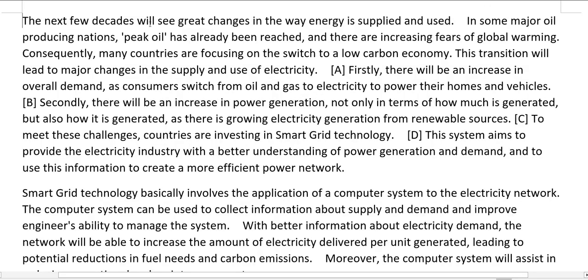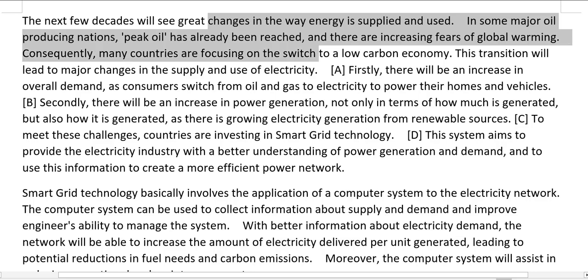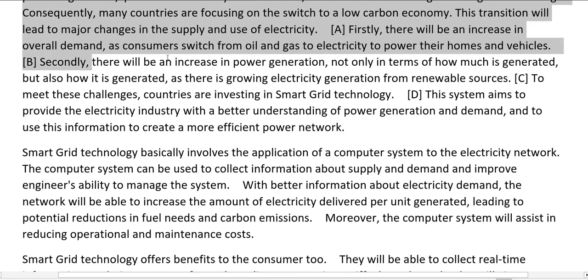The next few decades will see great changes in the way energy is supplied and used. In some major oil-producing nations, peak oil has already been reached, and there are increasing fears of global warming. Consequently, many countries are focusing on the switch to a low-carbon economy. This transition will lead to major changes in the supply and use of electricity. Firstly, there will be an increase in overall demand as consumers switch from oil and gas to electricity to power their homes and vehicles. Secondly, there will be an increase in power generation — not only in terms of how much is generated, but also how it is generated, as there is growing electricity generation from renewable sources.